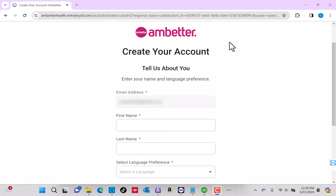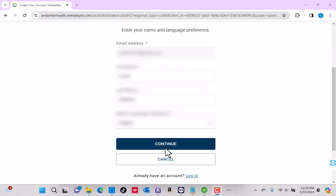Next, enter your first name, last name, and select your language preference. Then click on Continue.